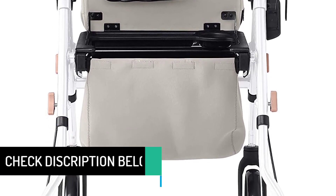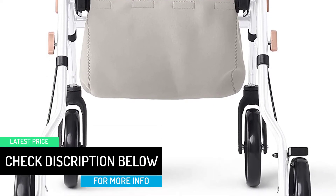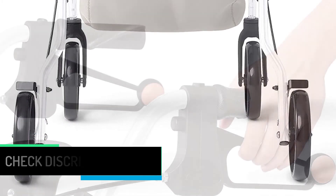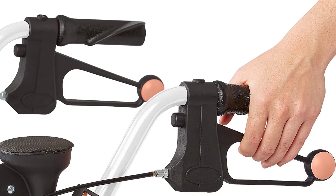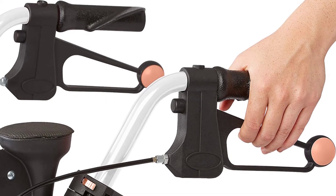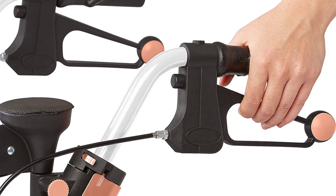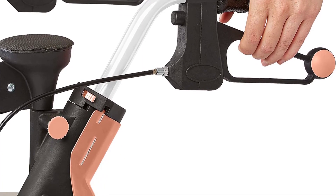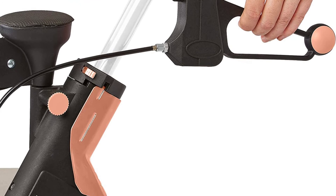Flip the seat latch and swing the seat out of the way, giving you space to step into the rolling walker for better support. When you're tired or have reached your destination, take a break on the extra-wide memory foam seat that feels like a nice chair. When you're done, the Empower folds completely flat, making it compact and easy to store and transport.